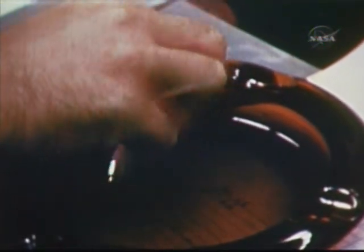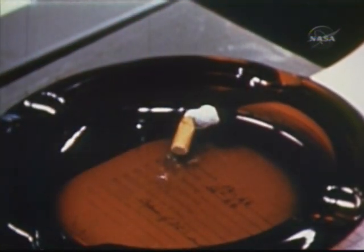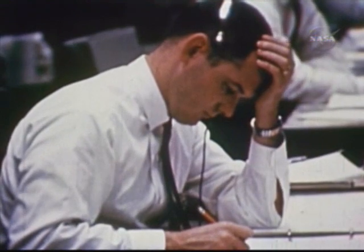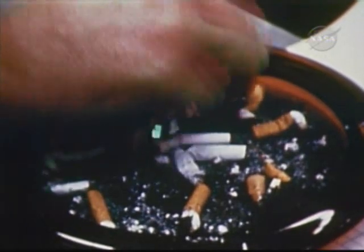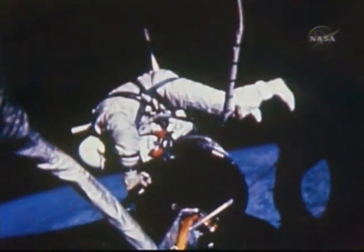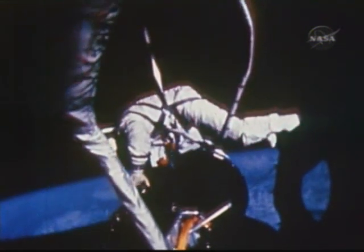Mission control could only wait it out until the spacecraft passed over the states and into tracking range. How was it going? We had restudied work in space for this flight. We replanned our tasks, and it was a last chance for Gemini. But waiting is sometimes a hard job. Onboard cameras show us that it was going pretty well indeed.